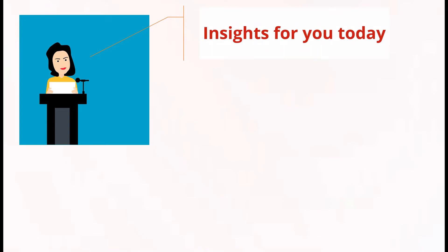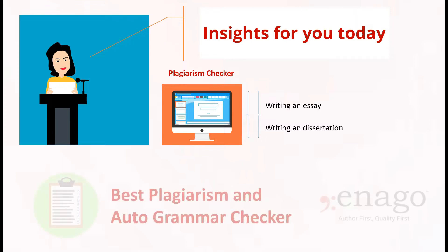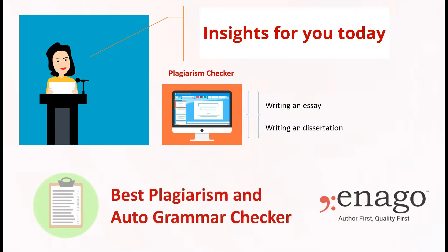Hello Intellect! I am glad to have you back on Insights for you today. We all need plagiarism checkers. When writing an essay or dissertation, you require plagiarism checkers to ensure that a possible reader or judge sees no instances of plagiarism. Today, after reviewing numerous plagiarism checkers online, I present to you the best plagiarism checker you and I should ever use.